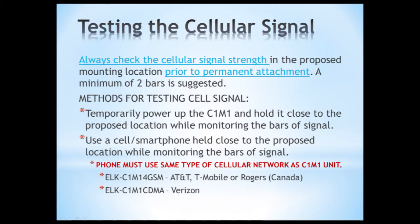There are two ways to test signal strength. One is using the C1M1 unit itself — temporarily power it up with 12V DC and hold it close to where you're planning to install it. The other is to use a cell phone near the proposed installation site. It's important that the phone is on the same network the C1M1 will use. The C1M1 for GSM is available now and operates on AT&T, T-Mobile, or Rogers in Canada. Don't use a Verizon phone to test the GSM C1M1 because you won't get an accurate picture of the GSM signal in that area.